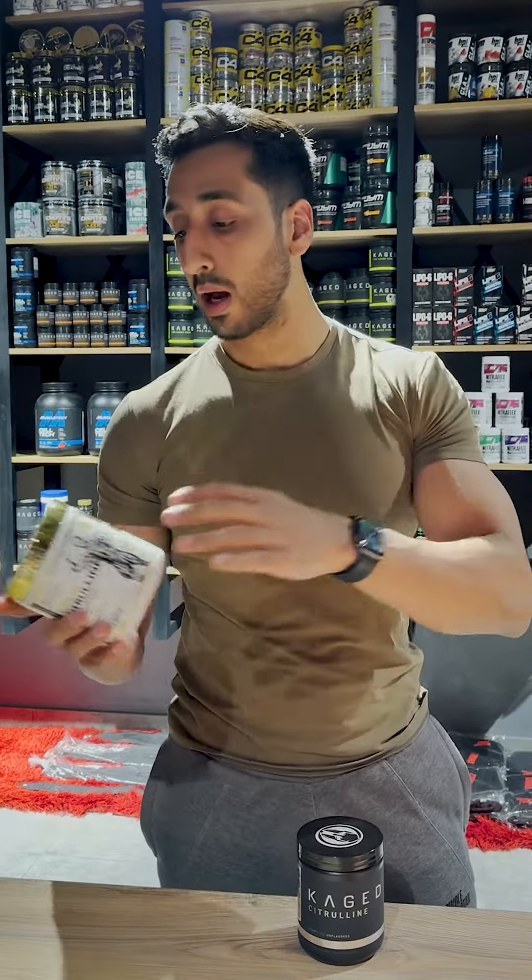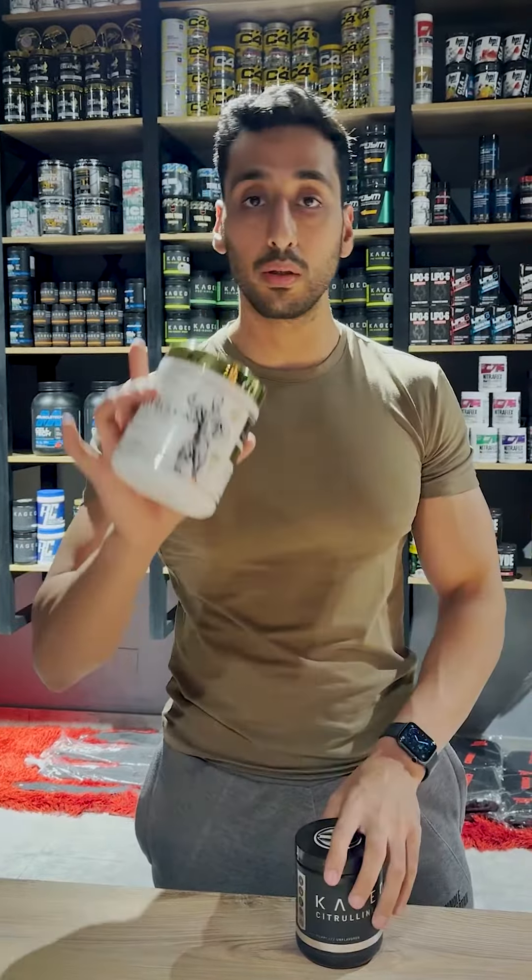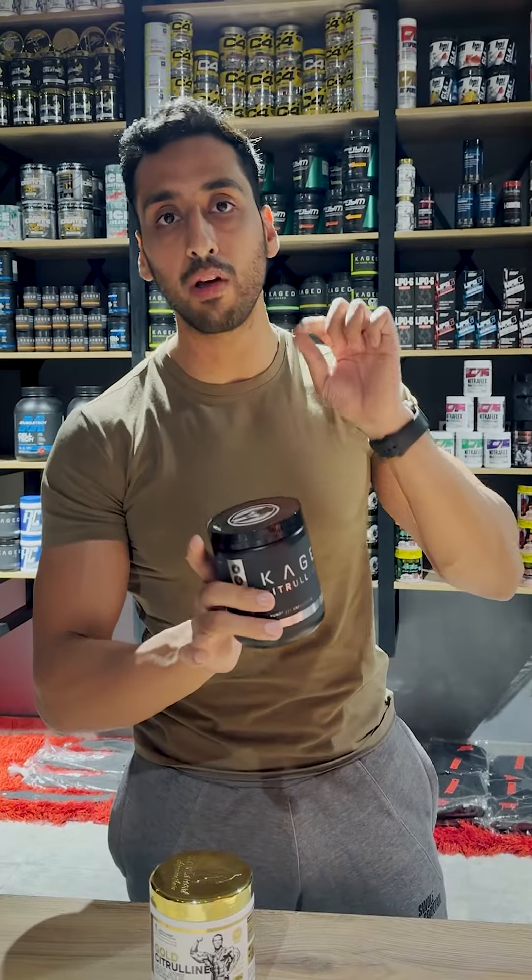So these are some of the things that citrulline does. There are two forms of citrulline: L-citrulline and citrulline malate. In citrulline malate, there is a combination of citrulline with malic acid. This is one such example that Kevin Levrone has given us. Besides, we have caged citrulline, which is probably the purest form of citrulline available on the market.